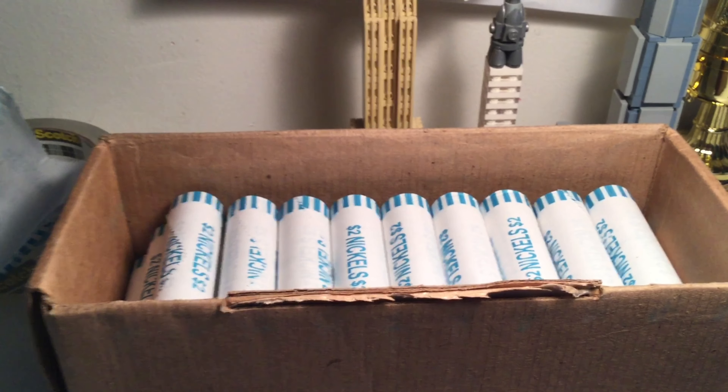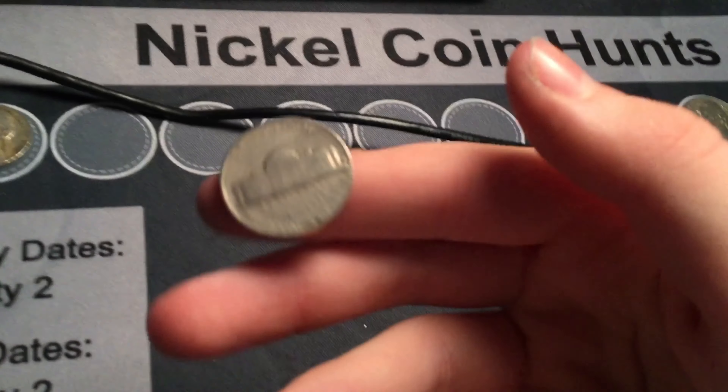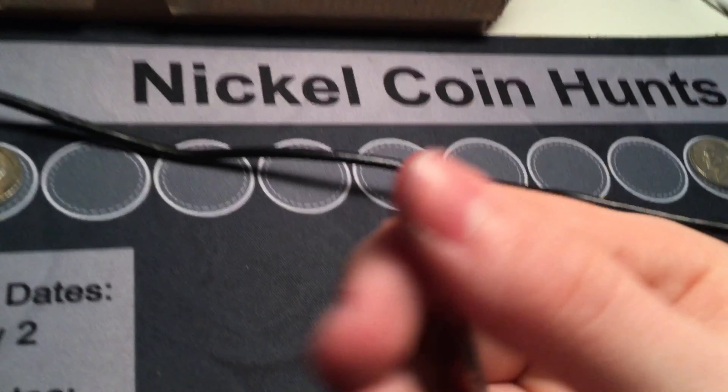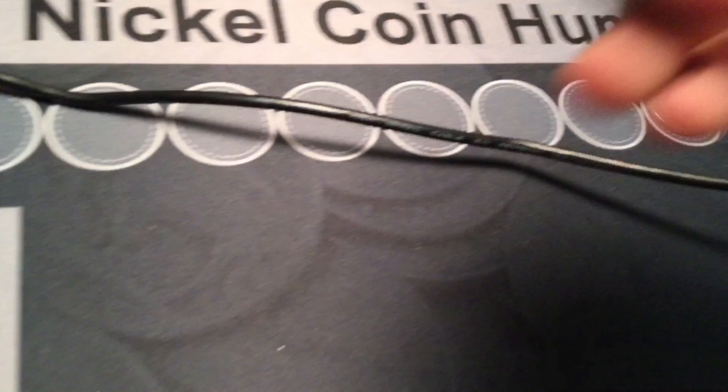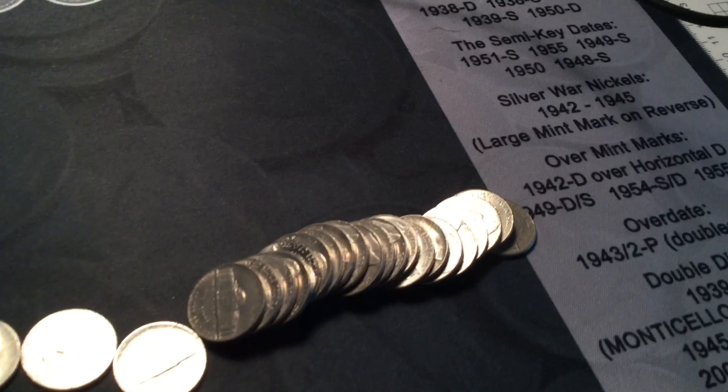Just want to add — last box, roll number eleven had a buffalo and a silver nickel with die cracks. Wonder what this one will bring. Roll number eleven... I'm just kidding, it's just a 1948. Denver. The shaky camera did look like I found something cool on roll eleven, which would have been funny. But I don't see any buffaloes or silver.